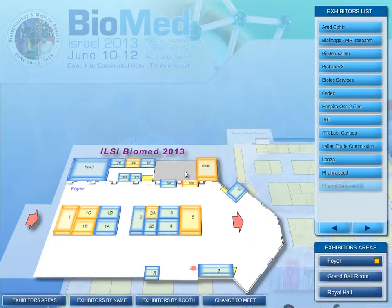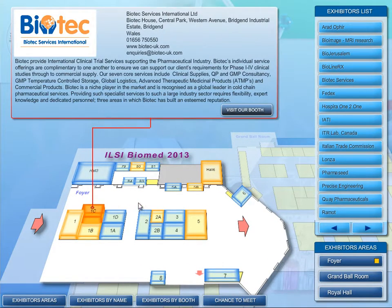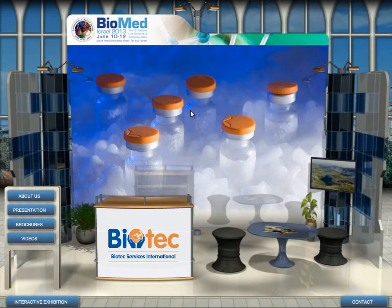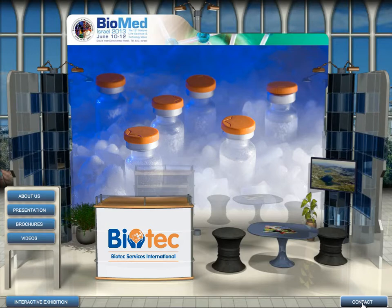Click on a booth to read a short company description. Enter the interactive booth by clicking on 'Visit Our Booth' for an about section, presentations, brochures, and videos. The menu is found on the left side of the page.